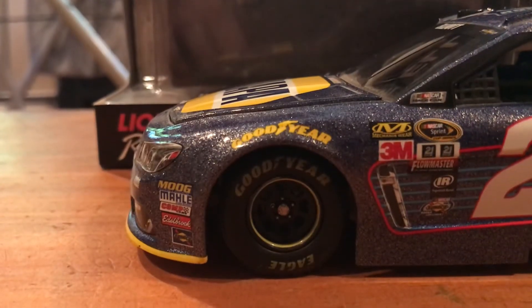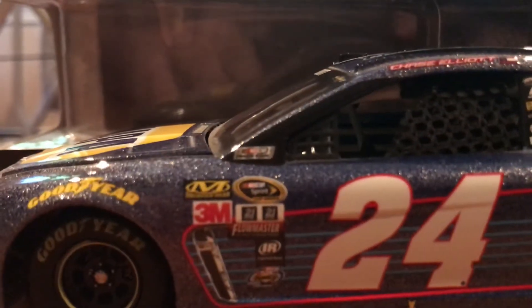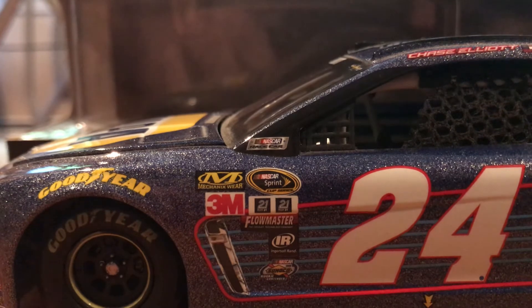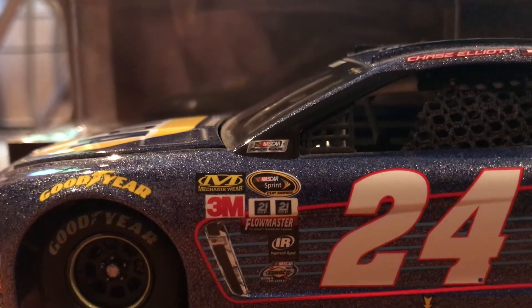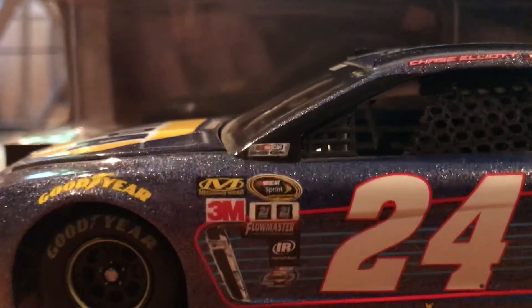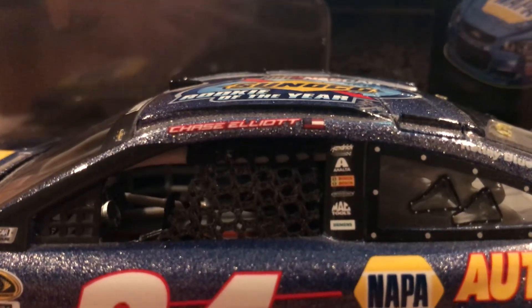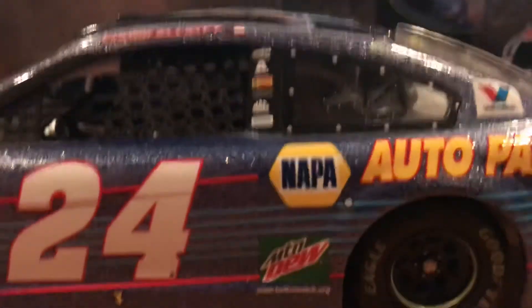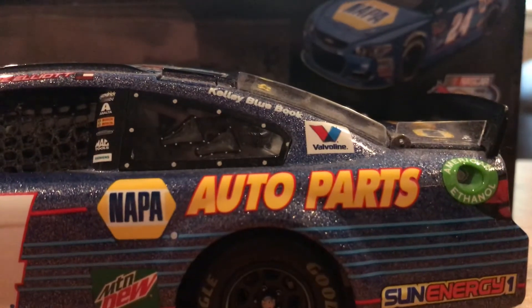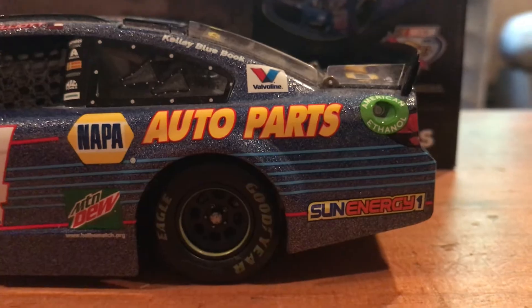Going down the left side: Moog, Melee, Conk Cams, Edelbrook, Sunoco, NASCAR, Race Car, Mechanics Wear, 3M, NASCAR Sprint Cup Series, 21. Flowmaster, Ingersoll Rand, and Sunoco — a rookie contender. Chase Elliott, Hendrick, Exalta, Bosch, Freightliner, MacTools, and Siemens. Mountain Dew and BeTheMatch.org. Kelly Blue Book, Valvoline, Napa Auto Parts, American Ethanol, and Sun Energy 1.